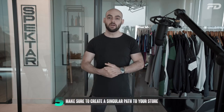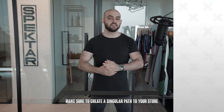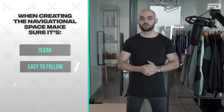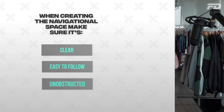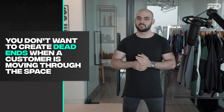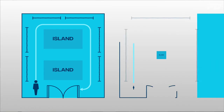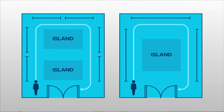Number five: make sure to create a singular path through your store. When creating the navigational space, make sure it is clear, easy to follow, and unobstructed by any unnecessary obstacles. You'll want customers to know where they're going at all times and avoid creating any dead ends as they naturally move through the space. This is done by creating a peripheral move where your customer moves from the outside of the store all the way around. Consider going in the clockwise direction, as this tends to be a more natural movement for people.